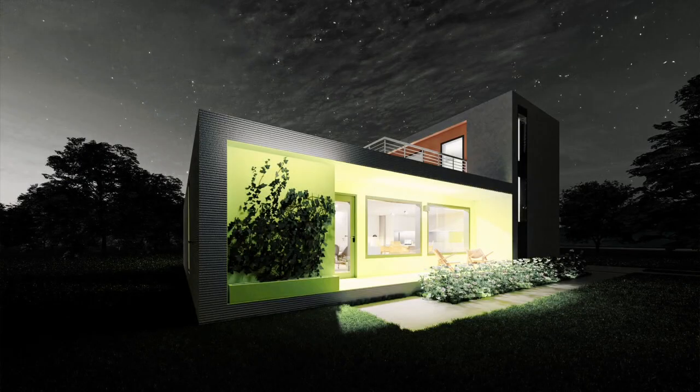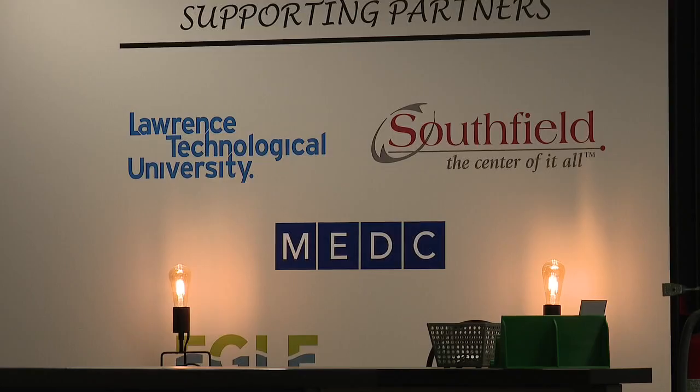We've been actively looking to bring new housing to our community. As you know, the city, like the rest of the country, is short of affordable housing and housing in general. Rochelle Freeman is the business and economic development director for the city of Southfield.